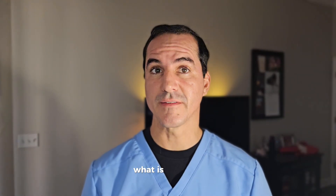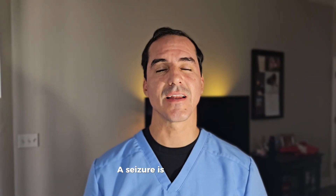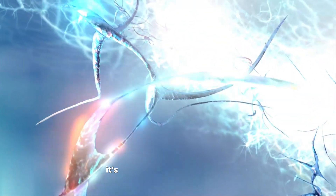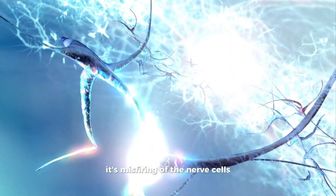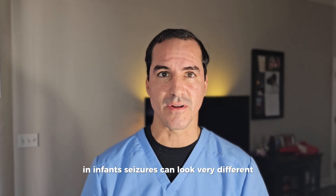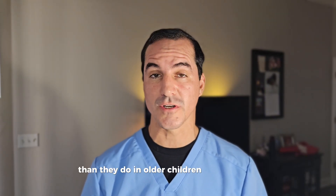Why don't we start with what is a seizure? A seizure is an abnormal electrical disturbance that occurs in the brain. Essentially, it's a misfiring of the nerve cells that can expand and activate some of the other nerve cells, even to the whole brain. In infants, seizures can look very different than they do in older children and in adults.